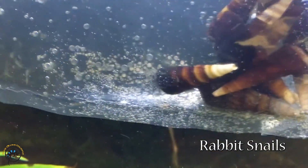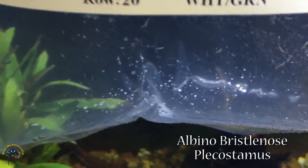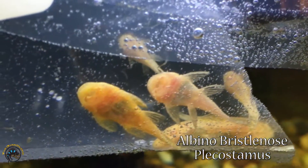We got more rabbit snails — they're so pretty. And then over here, we've got some albino bristlenose plecos, little baby ones.